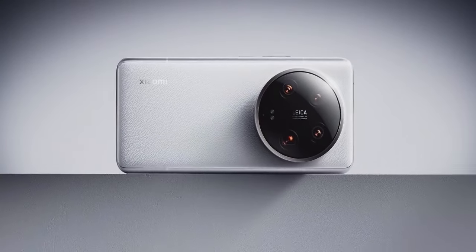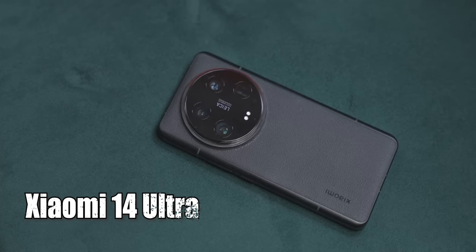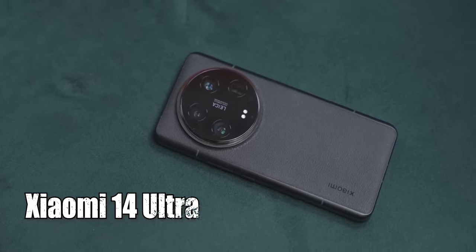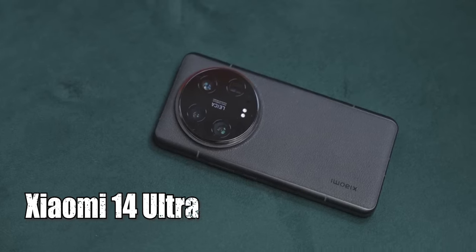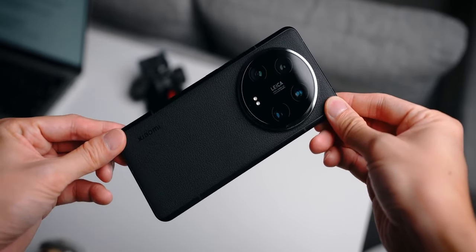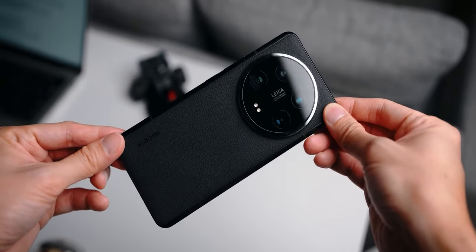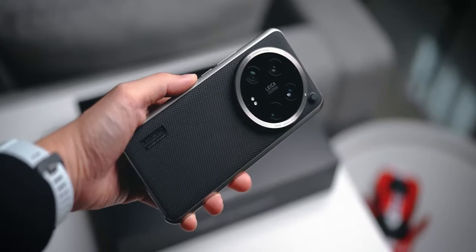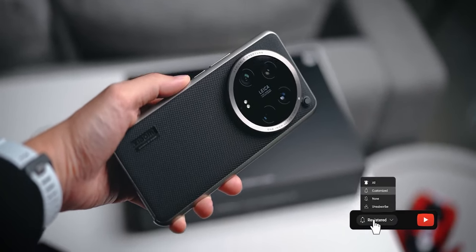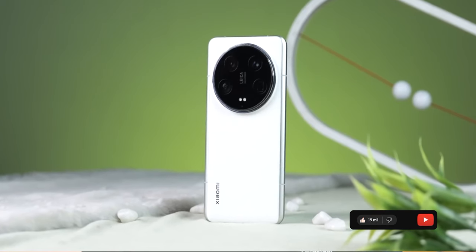Design. The Xiaomi 14 Ultra boasts a design that seamlessly blends sophistication with functionality. Its sleek, ultra-slim profile coupled with premium materials not only exudes elegance but also ensures a comfortable grip. The attention to detail is evident from the precisely placed buttons to the seamless integration of the camera module — Xiaomi has truly raised the bar in terms of aesthetics.